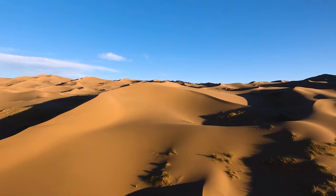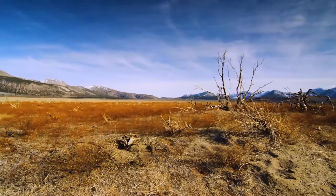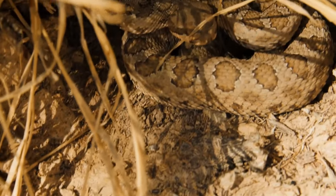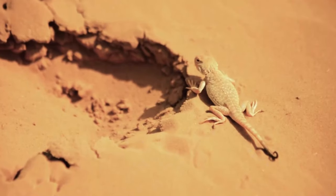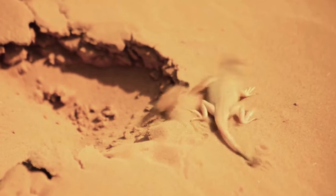Endless hot deserts seem lifeless at first glance. But among these sands, you can meet dangerous and sometimes creepy creatures. Some of them can only cause health problems. But some can stay in your memory forever. Let's get to know them, starting with dangerous ones and finishing with real nightmares.